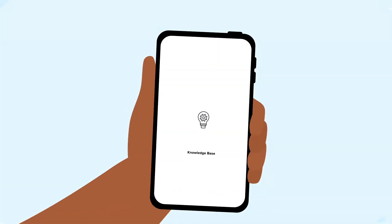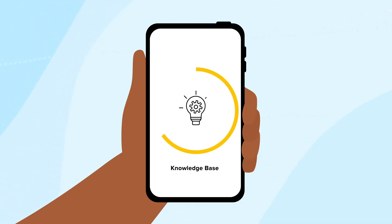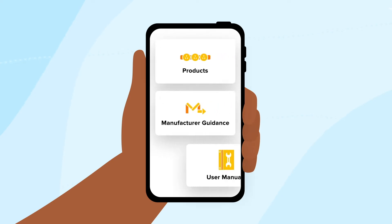Whilst on-site, installers can access EV Comply's knowledge base — a unique in-app feature that allows the user to view helpful information including products, manufacturer guidance and user manuals.